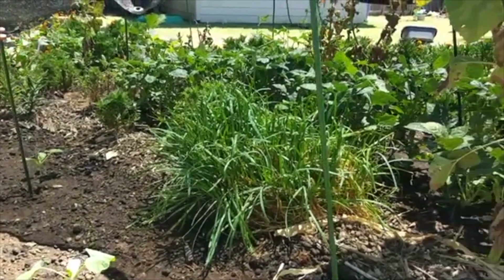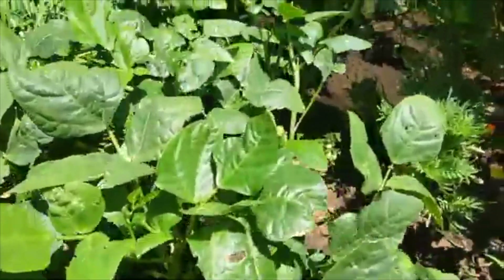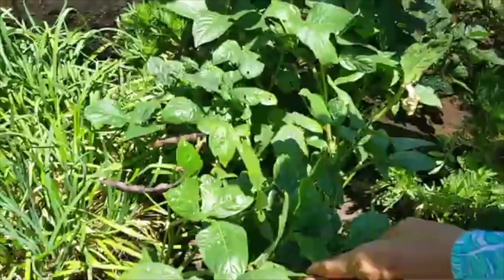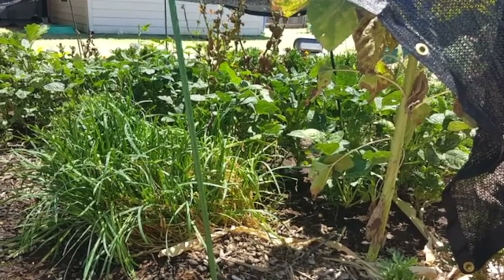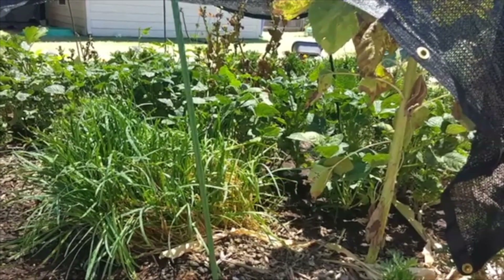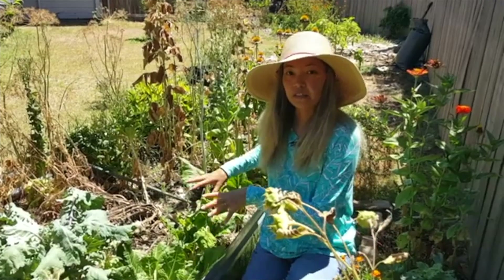Behind the pumpkins and squash we have some purple hull peas, also called cow peas. They're doing okay — green and thriving-looking — but they're not producing yet. I think it might be a little too hot for them, so I'm hoping that when the weather cools down a bit they'll start producing some beans.